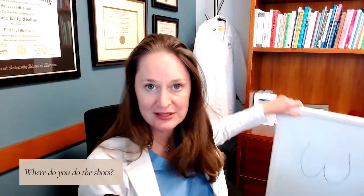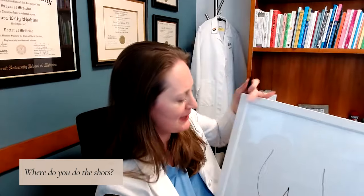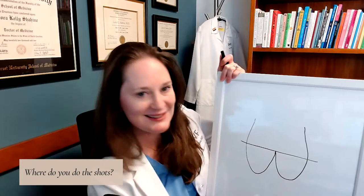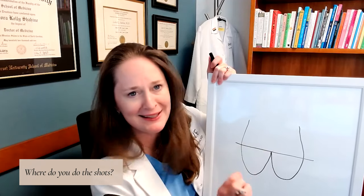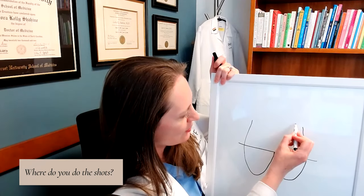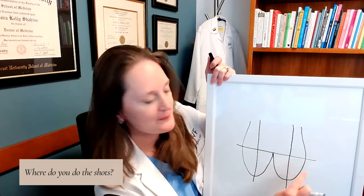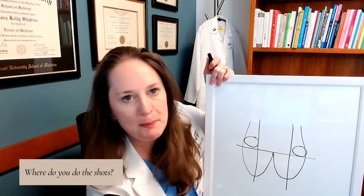First of all, where do we do these shots? Typically they're done in the backside because that's a great way to reach muscle. This is how my nurses taught me how to figure out where it is. If you draw a line right across at the top of the crack here, and then go straight down the middle — you're making a cross — and you want to put the injection up here in this upper outer quadrant.